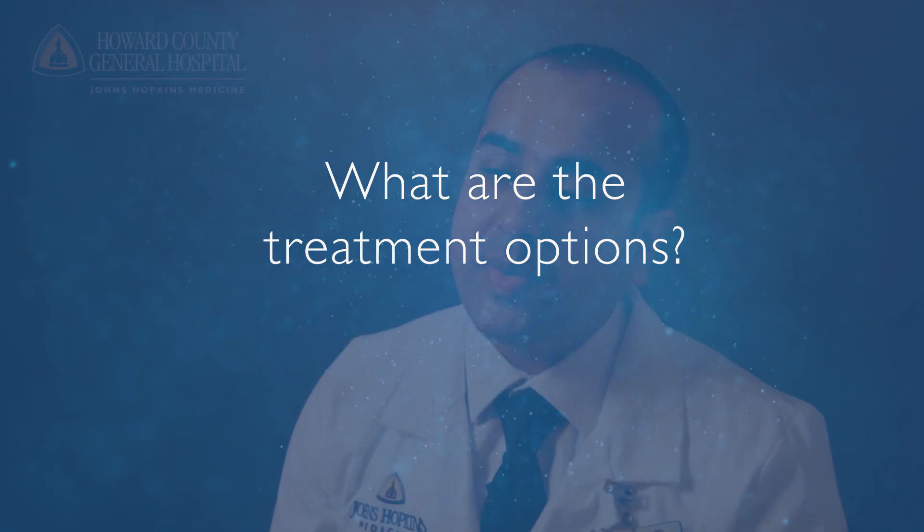The treatment of spinal stenosis really depends on the severity of the problem. Patients with mild stenosis or patients with early arthritis may benefit from physical therapy or epidural injections. Patients with more advanced stenosis — for them, surgery is the mainstay of treatment.